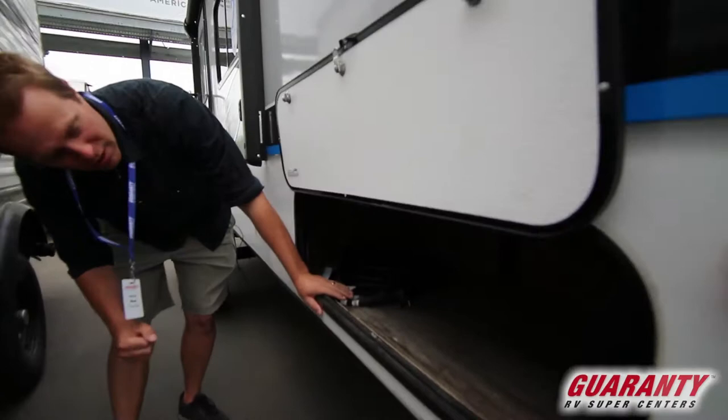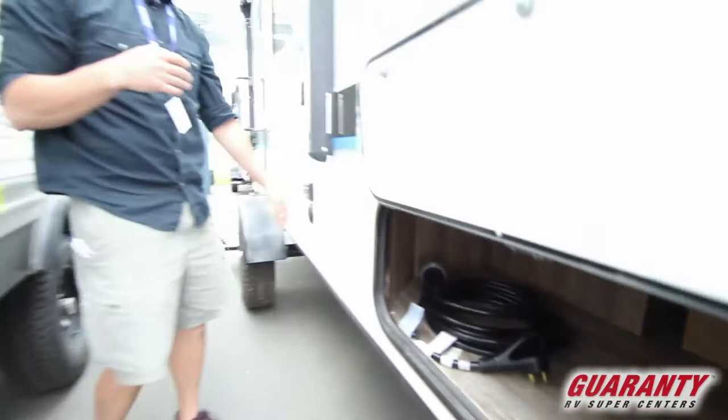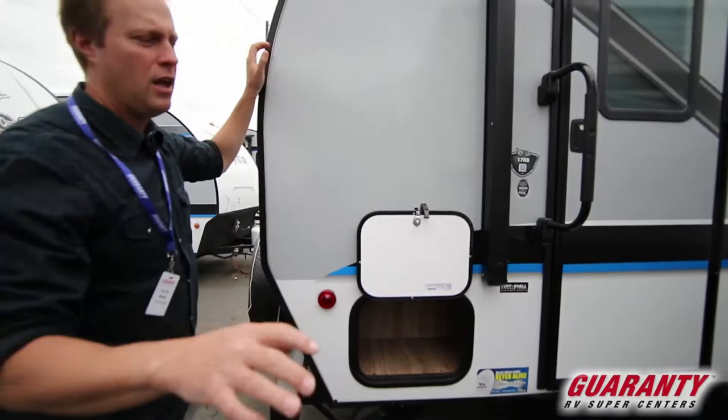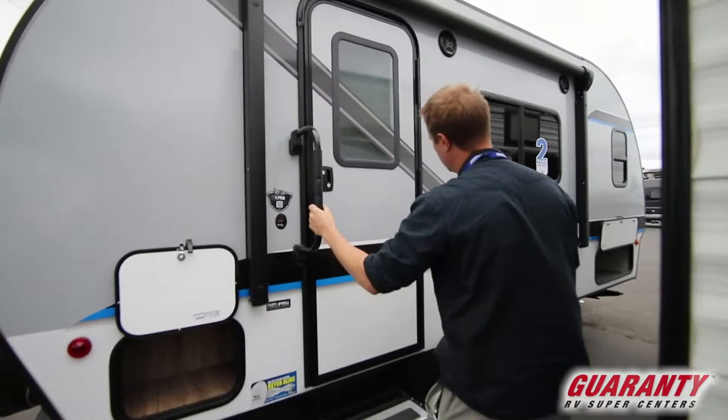You have quite a bit of storage here as well — it doesn't scrimp on the storage even with the short floor plan and the low profile. In the back there's actually a little bit of storage too, and don't let the size fool you — it actually goes quite a ways up, so you can put things like a broken-down fishing rod in there and it fits really well.